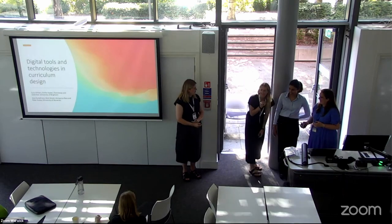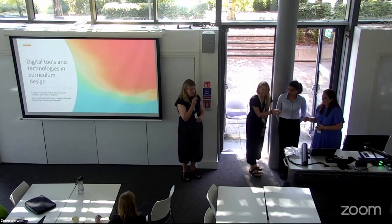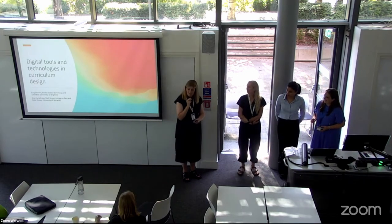Hi, I'm Emily Hayter, a learning technologist from the University of Brighton. Hello, I'm a senior lecturer from the University of Brighton and my name is Lucy Chilvers.